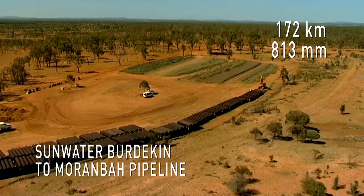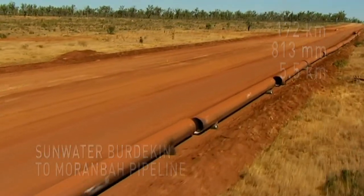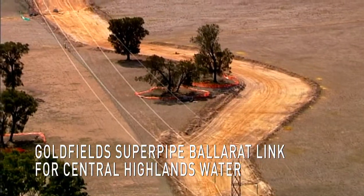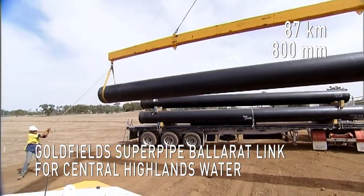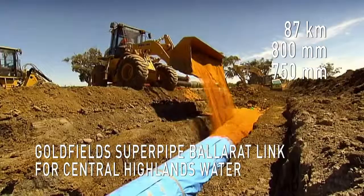Pentair was able to deliver over 5.5km of pipe per week. The Goldfield Superpipe Ballarat Link for Central Highlands Water: an 87km pipeline, with 47km of 800mm cinder-joint steel pipe and 40km of 750mm ductile iron pipe.